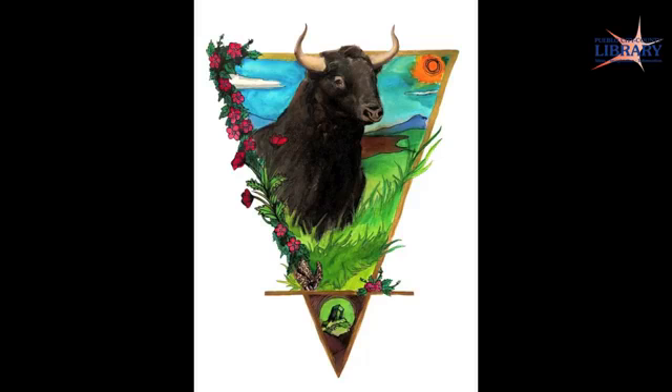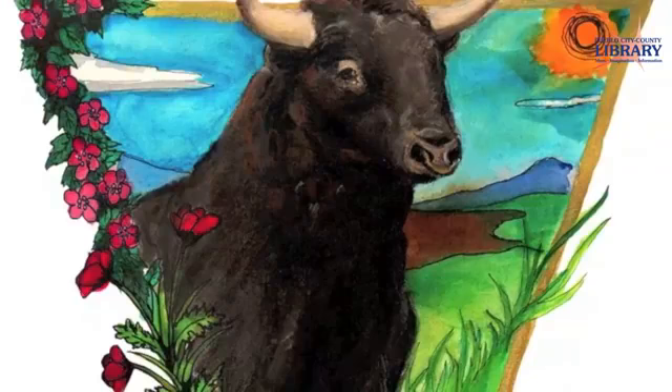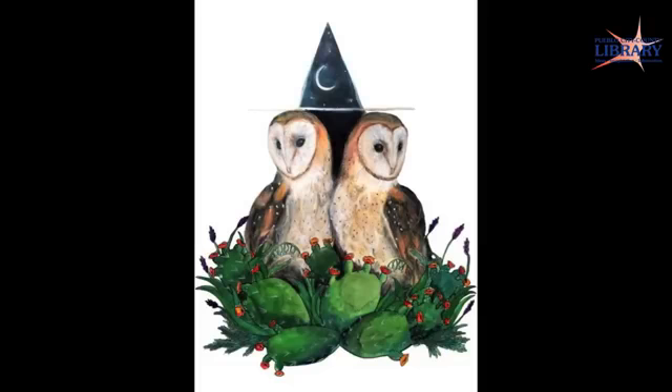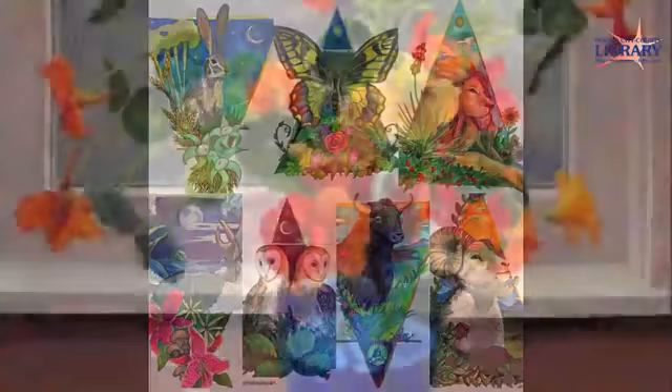Each illustration in the zodiac series was created with layers of different media. The background was created using watercolor, then ink was added to create contrast and interest. Finally, chalk pastel is added for the animal that symbolizes the sign. After the artwork is created, she photographs and uploads the image to Photoshop to clean it up and make prints to sell. She loves being able to work on the artwork from home, as it allows her to be both a mom and an artist. To see more of Sophie's work, visit sophiehealyart.com.